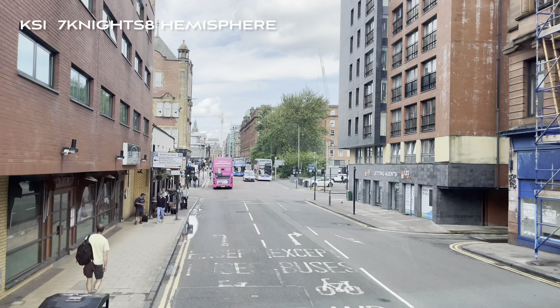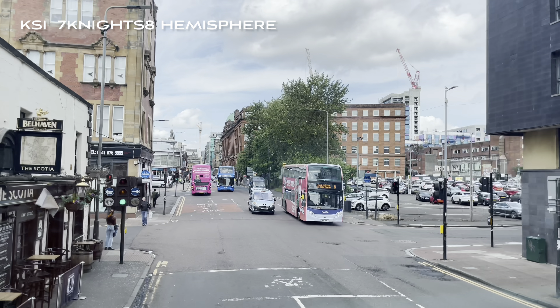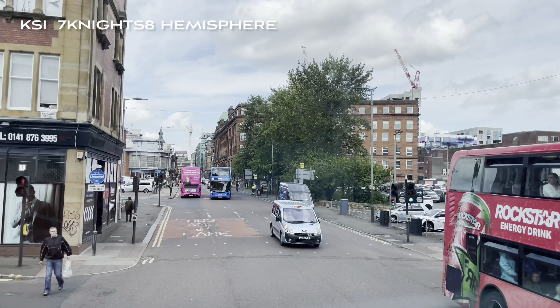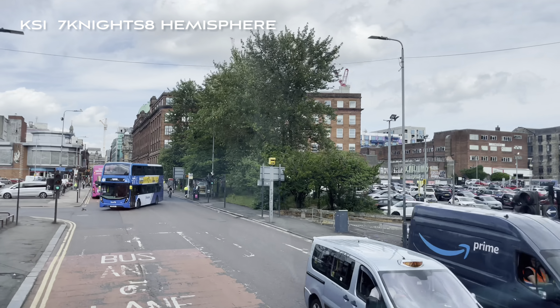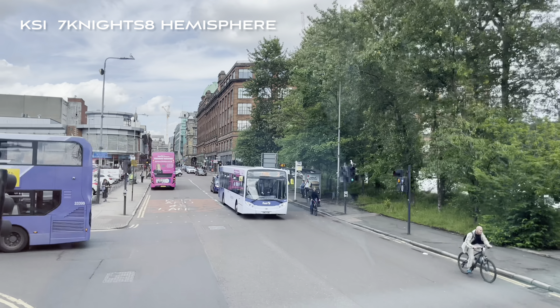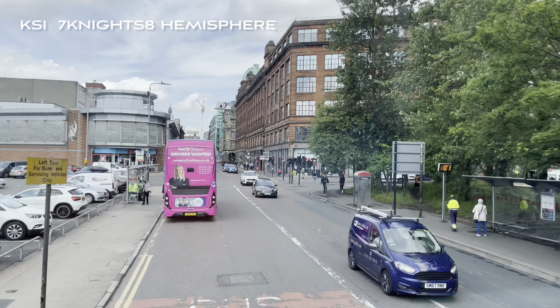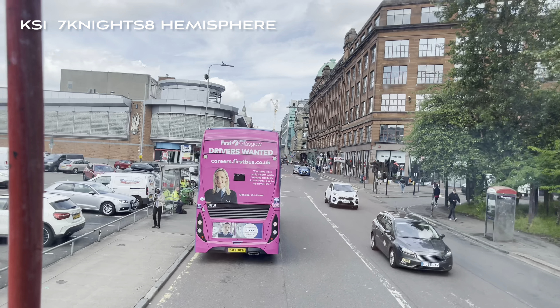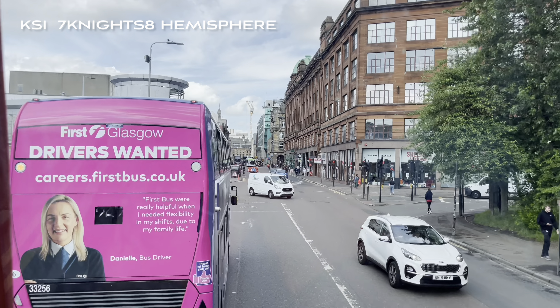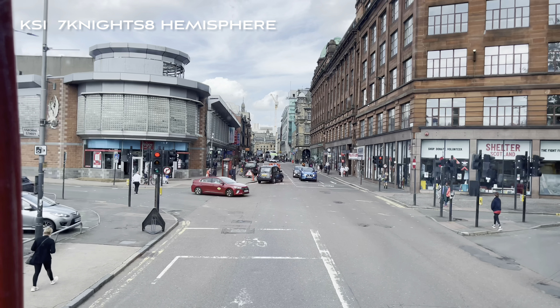Just coming up on our left-hand side at this set of traffic lights, the small black and white building is the Scotia Bar — this is one of our oldest pubs, it's been here since 1792. Billy Connolly began his entertaining career as a member of the folk group the Humblebums, alongside Gerry Rafferty, who later had a massive hit with the song Baker Street.